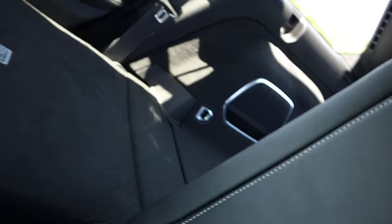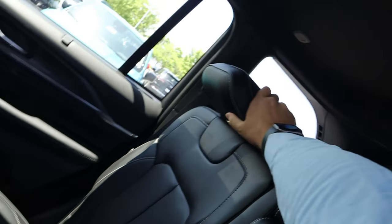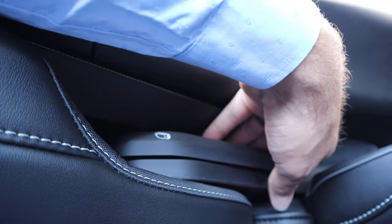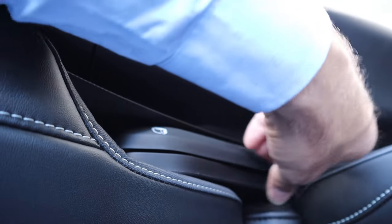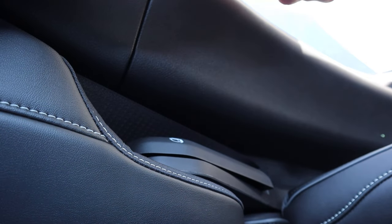Here's what the seat looks like folded down — you can easily lift it up and put it into place yourself. There's also a recline function in the rear, so the seat control handle works both for folding and reclining the seats backwards.